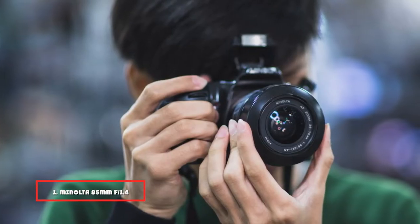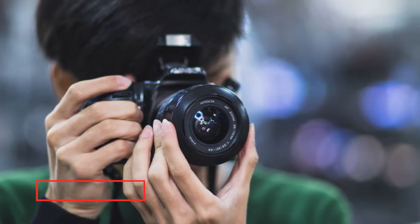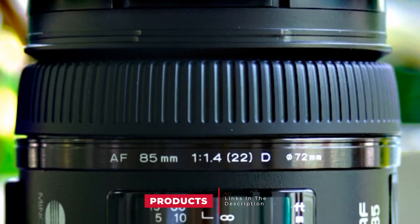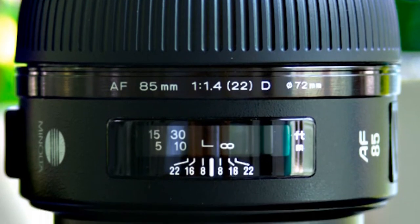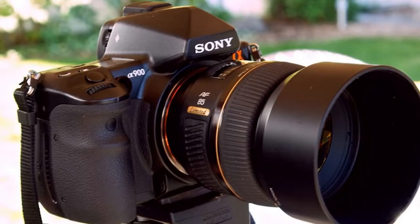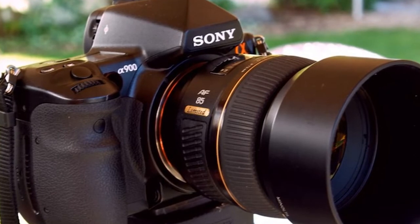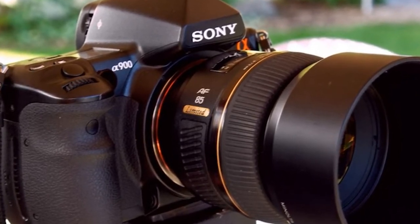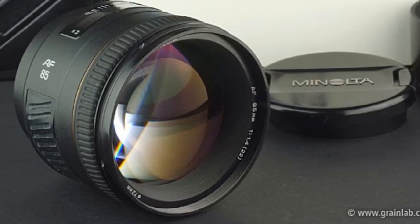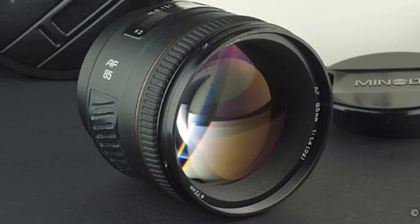At the first position of our list, we have the Minolta 85mm f/1.4. The Minolta 85mm f/1.4 is a portrait lens designed for Minolta mount cameras. It is compatible with Sony mount camera systems as well. The fast f/1.4 aperture promises beautiful bokeh. The focusing ring does not rotate in AF mode. Plus, there's a focus hold button to hold focus and fire the shutter release. The beautiful circular aperture design along with the floating focusing system ensures a nicely focused background and foreground. The lens is very sharp and captures a lot of detail on the main subject.